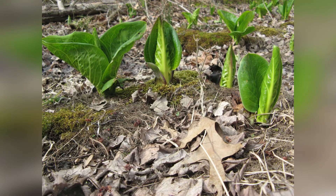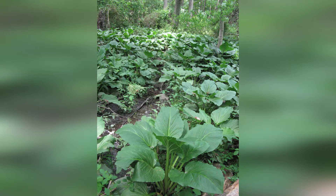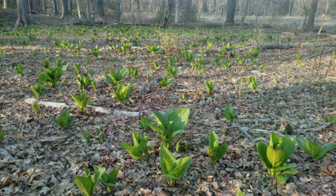At first, the leaves extend upwards about a foot or two, then flop over and face upwards as they reach their mature length of three feet or more.